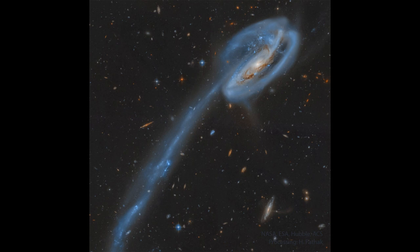Galaxies that we see as peculiar are usually found to be interacting in some way with another galaxy, or to have interacted in the past. So if another galaxy came by this one, it could have ripped material out of the galaxy into this very long streamer that we now see as the tail of the tadpole.